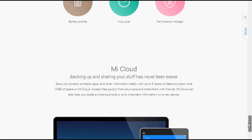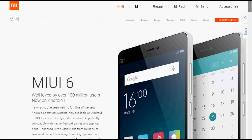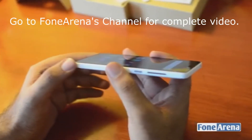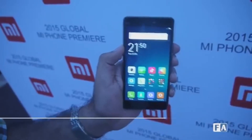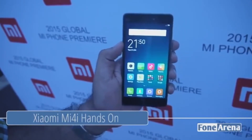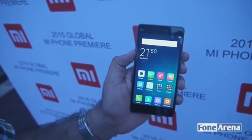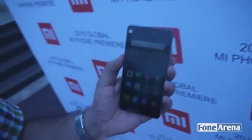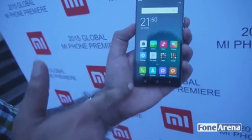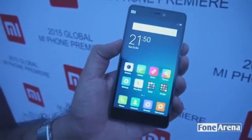One big disappointment I personally noticed was the missing aluminium ring around the device body. The device still looks gorgeous but is a little more focused on youth. The aluminium ring would have added the cherry on the cake, like on the Mi 4. Also, two out of the five available colors — pink and blue — are available in glossy finish only, so if you prefer those colors, you don't have the option of a matte finish.